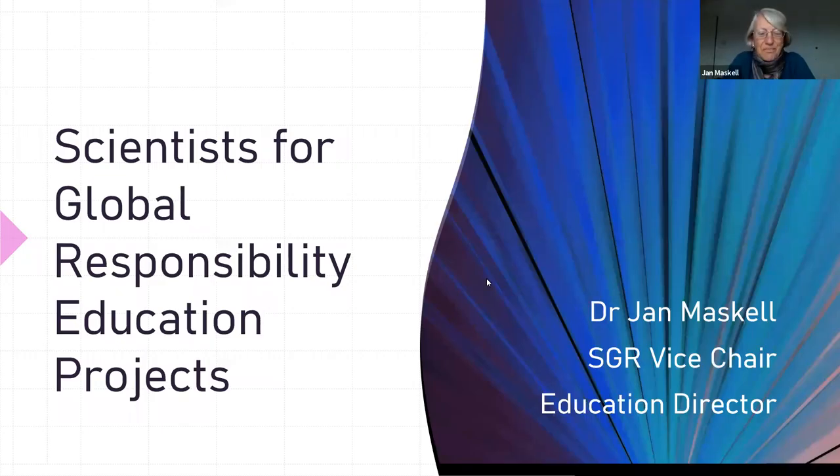Good afternoon everyone. As most of you may already know, I am SGR's Vice Chair and I'm also Education Director. What I'm going to talk to you about just for a few minutes is some of the education projects that we've been involved with, and this is how I think action follows research — a lot of the actions we do in our education piece are based on robust research.